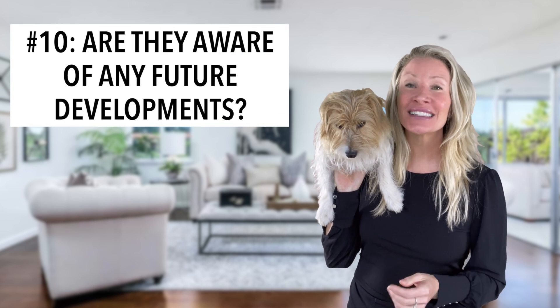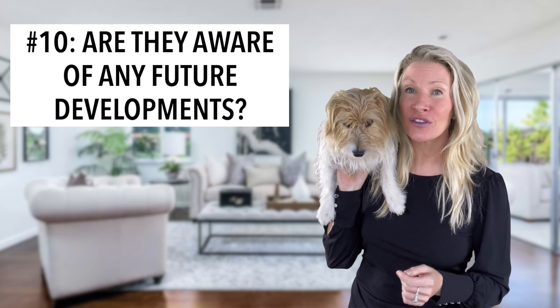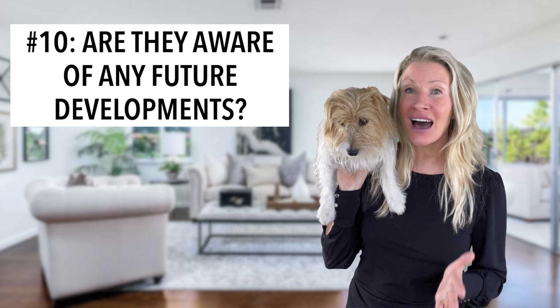Lastly, number ten: is the builder aware of any major developments planned at this time or in the next five years near the property? For example, plans for a cemetery to be built in the back of the homes.